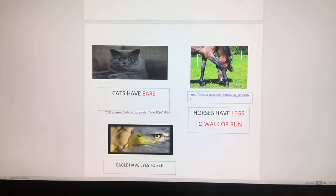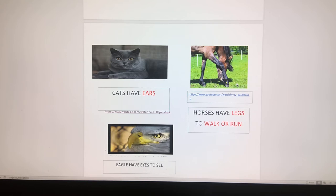Animals also use legs to move. Just like we have wings and fins, we also have legs to move. Let's take a look a little bit about legs.